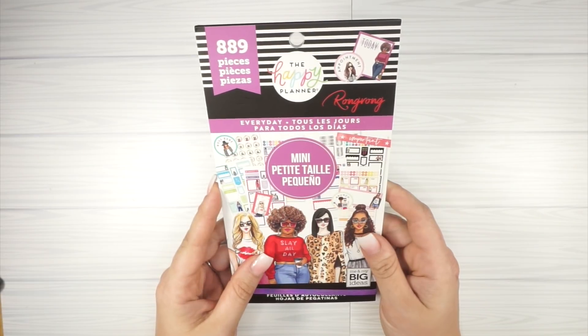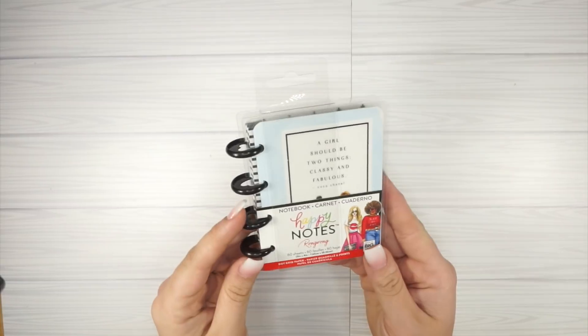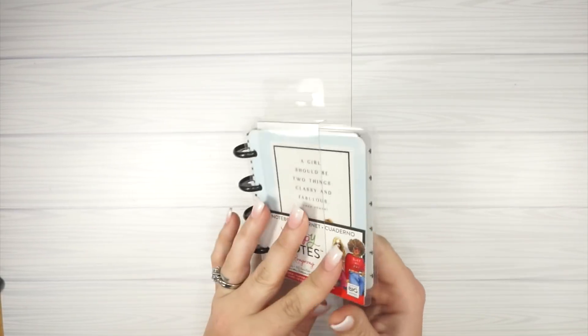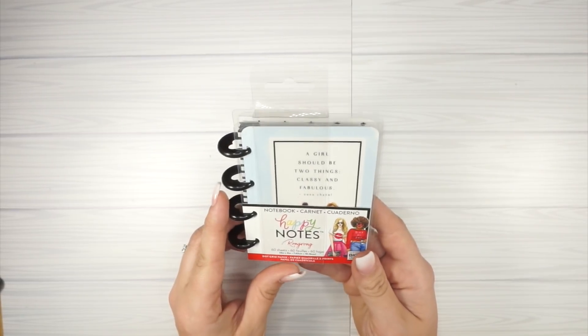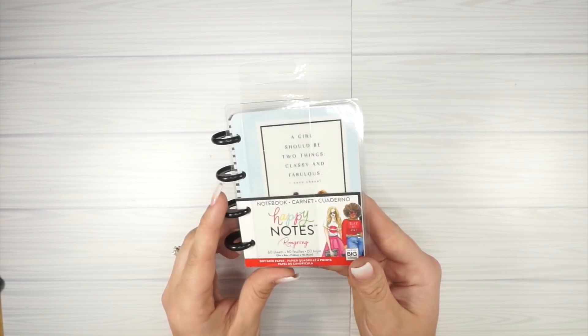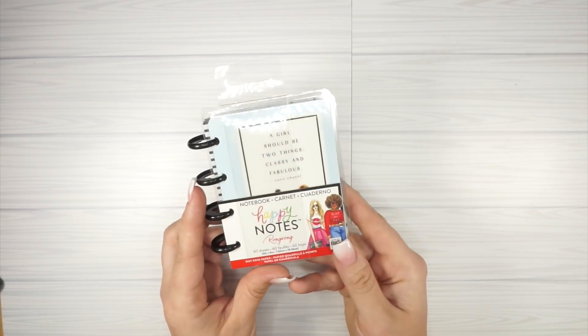I also got the mini everyday stickers because I love everyday stickers — I love things that are super functional and decorative in my planner. I also got some of these tiny notebooks. I'm not even sure what they call these — itsy bitsy tiny planners? This one says 'A girl should be two things: classy and fabulous.' I will do full flip-throughs of these. There are no tabs in these tiny ones so it will be pretty quick, but I'll show them in a separate video.